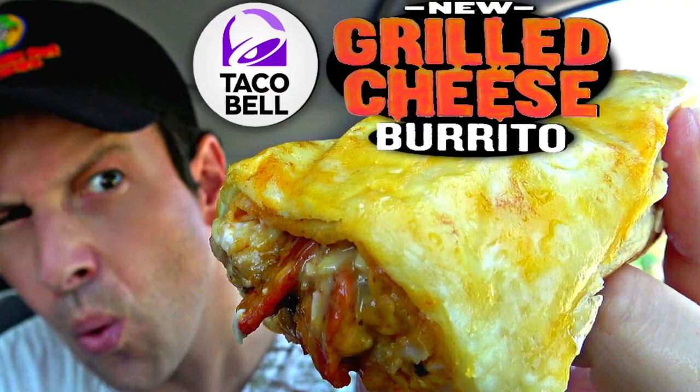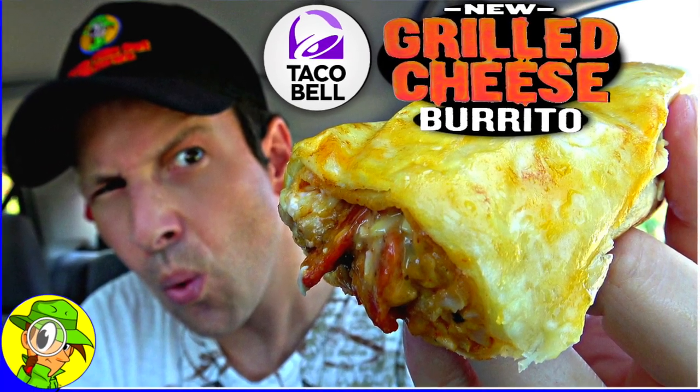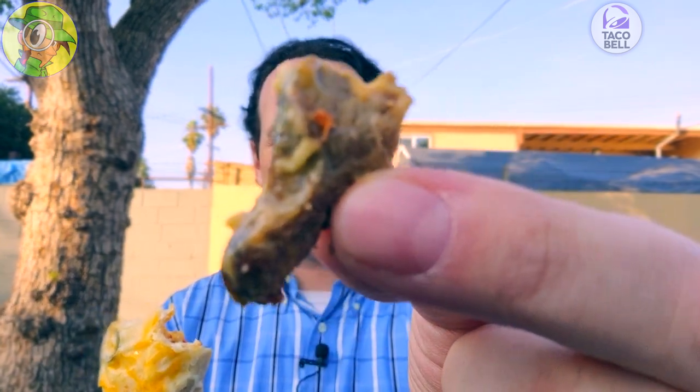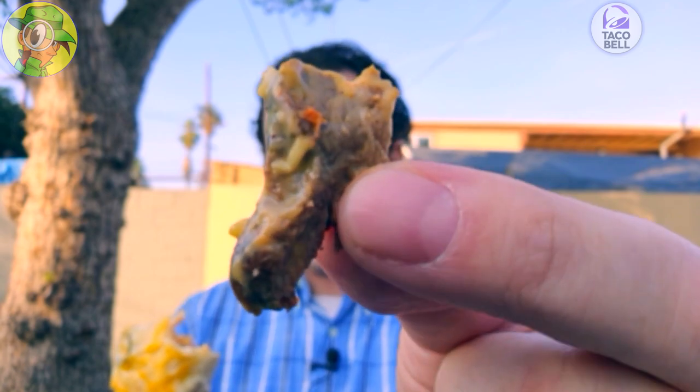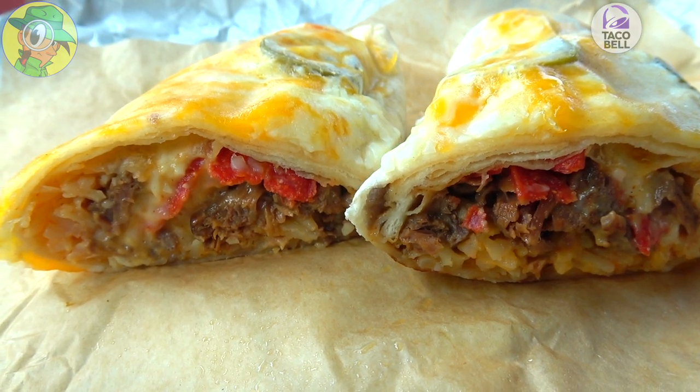I actually really enjoyed this the first time around when it was just the standard variation with the basic ingredients Taco Bell is known for — just the beef, the cheese, and all the usual goodness. But with this one, the marinated steak is really adding to it. Let me pull a little piece out for you — pretty nice little pieces of meat, definitely marinated and nice and plentiful on the inside. This really does feel like a double portion of meat, and I'm liking that because of the price point.